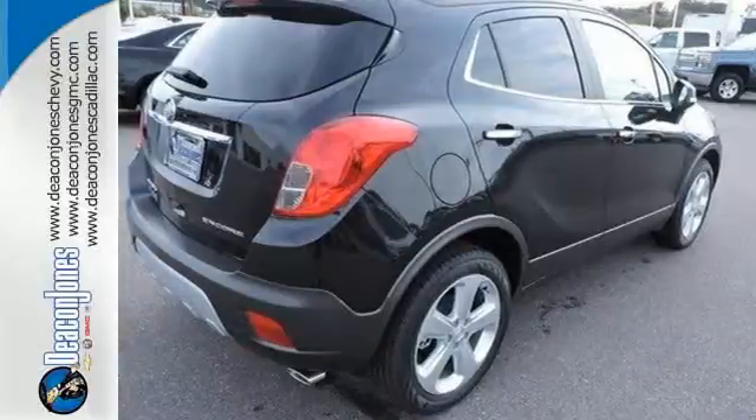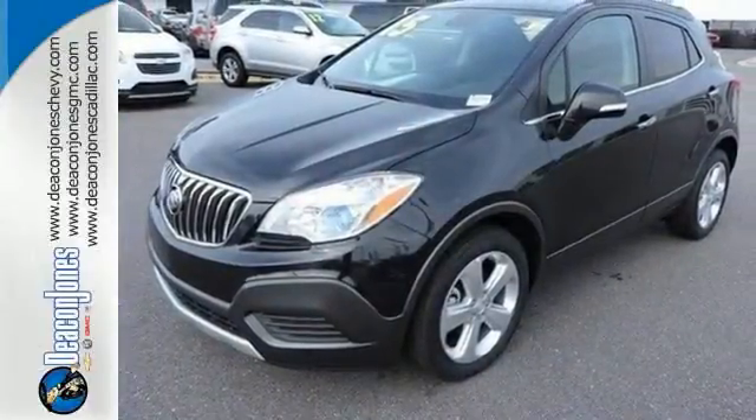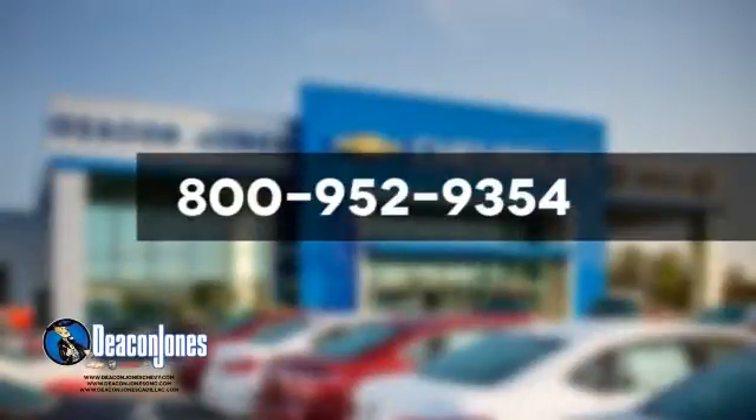This Buick Encore is ready to go at a moment's notice. Swing by and take it for a test drive. Visit Deacon Jones Chevrolet Buick GMC Cadillac today. Give us a call at 800-952-9354.